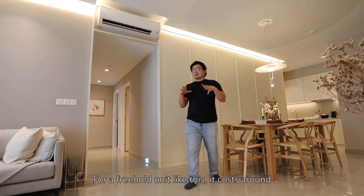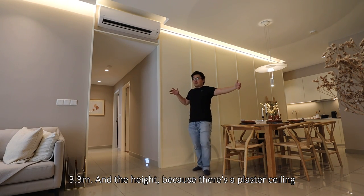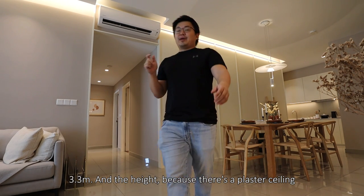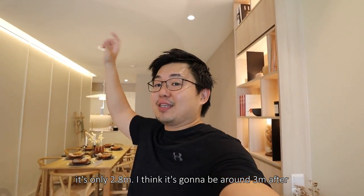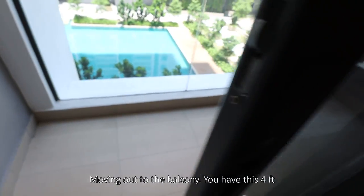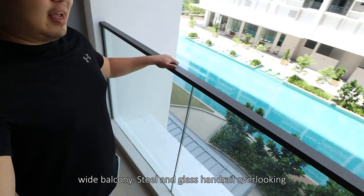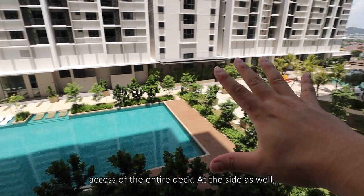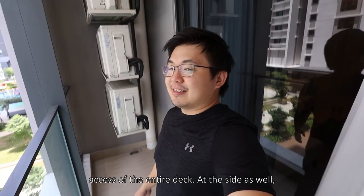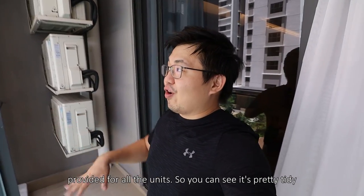A freehold unit like this costs around RM900,000. The width from wall to wall would be 3.3 meters, and the height — because there's a plaster ceiling — it's only 2.8 meters, though it's going to be around 3 meters after taking out the plaster ceiling. Moving on to the balcony, you have this 4-feet wide balcony with steel and glass handrail overlooking the facility deck. You can have that full visual access of the entire deck. At the side as well, you have all the compressors — all aircons are provided for all the units, so it's pretty tidy.